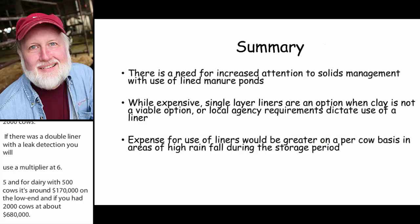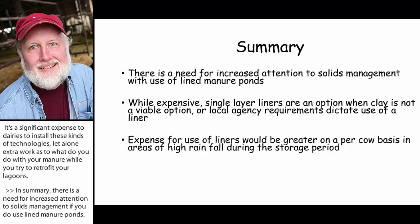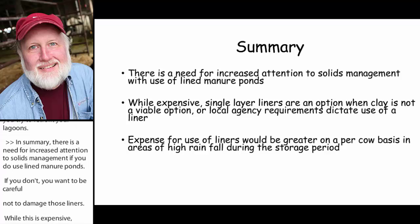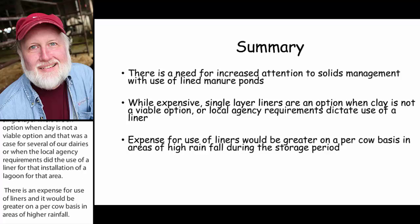In summary, there is a need for increased attention to solids management if you do use lined manure ponds — you want to be careful not to damage those liners. While expensive, a single layer liner is an option when clay is not viable or when local agency requirements dictate use due to soil types. There is an expense for use of liners, and it would be greater on a per-cow basis in areas of high rainfall like western Washington, where far more water is stored than in eastern Washington.